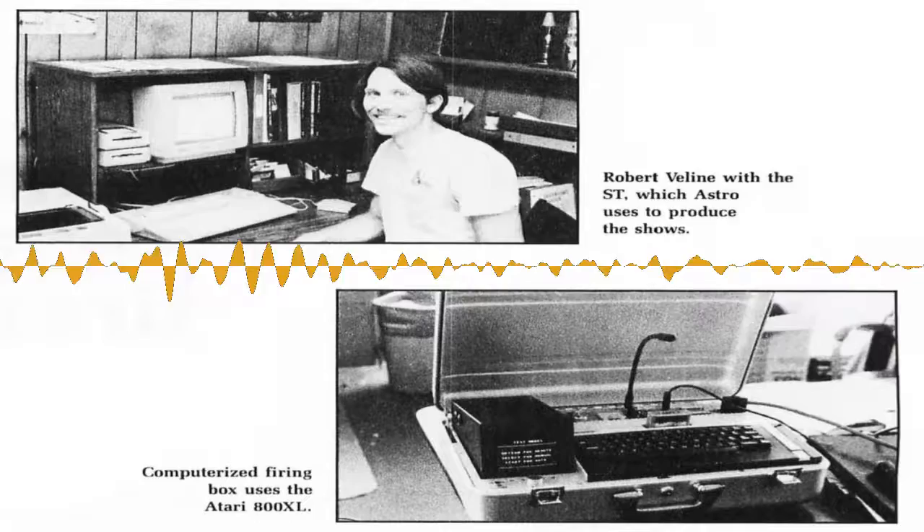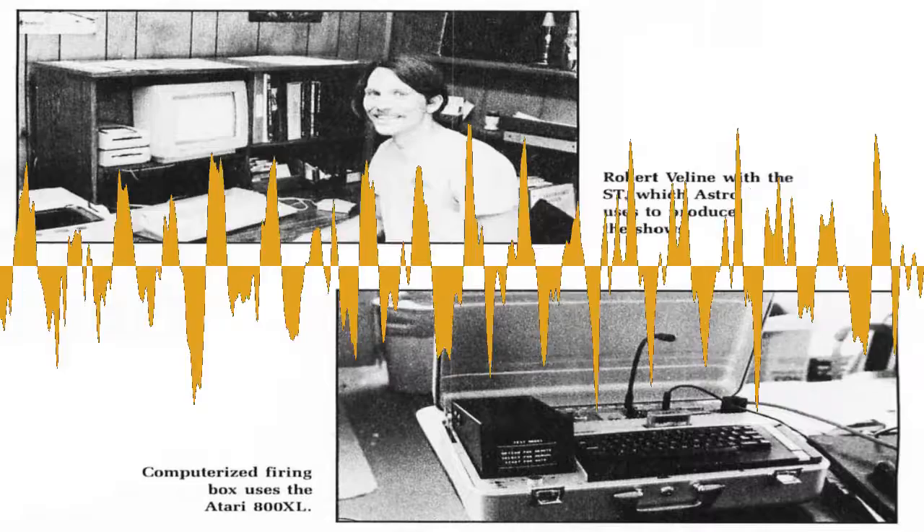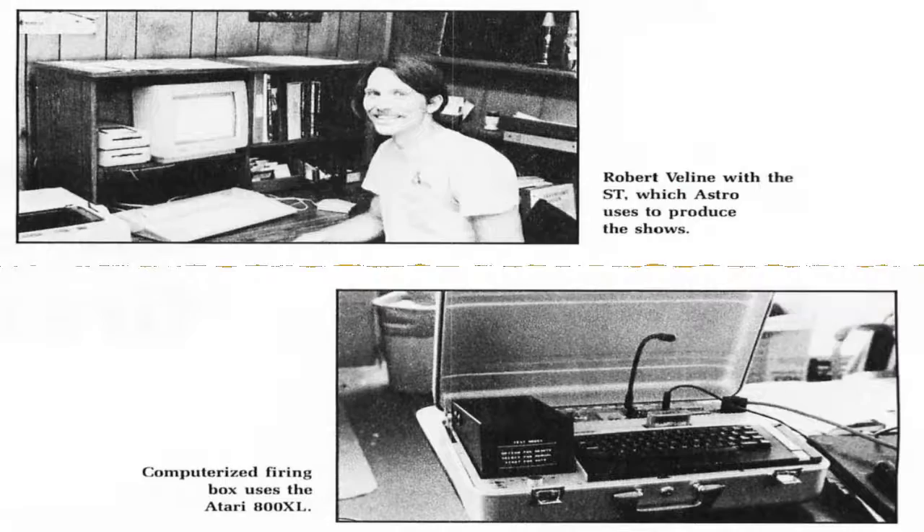At the Hollywood Bowl, they did the 1812 Overture. There were racks of about 100 cannon shots. We ran a cable to the percussionist and he would hit the button at the right time to fire what were just noisemakers for the cannon shots in the 1812 Overture.